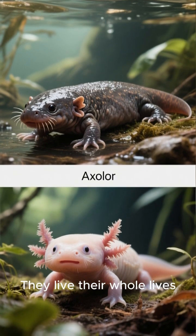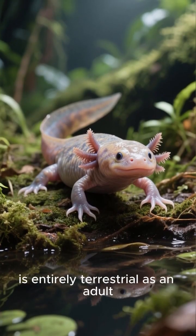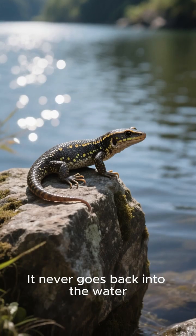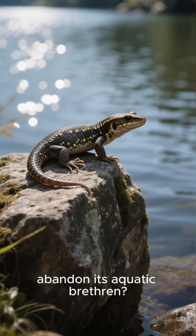They live their whole lives underwater. But Ambistoma mexicanum, the Mexican axolotl, is entirely terrestrial as an adult — it never goes back into the water. So why did this one salamander abandon its aquatic brethren?